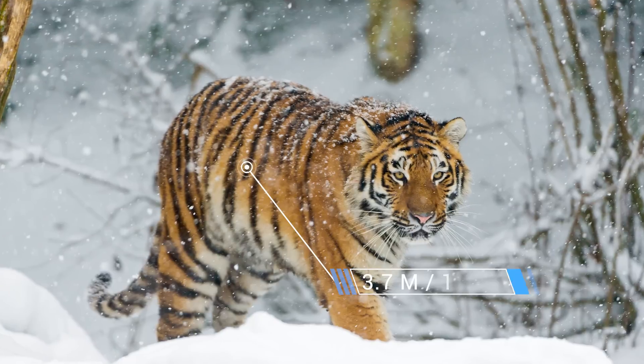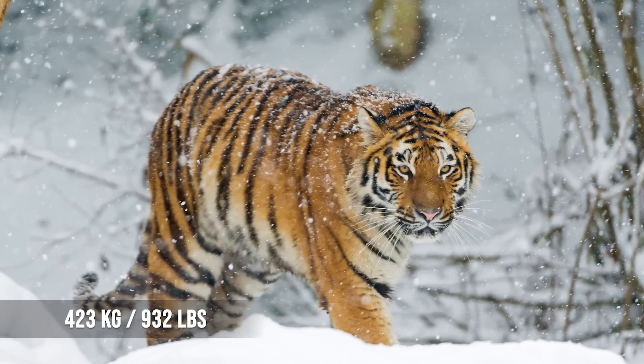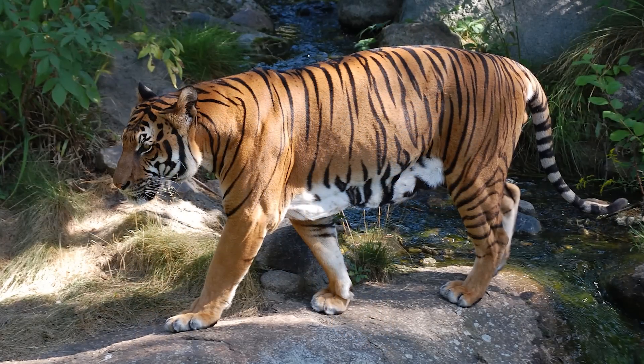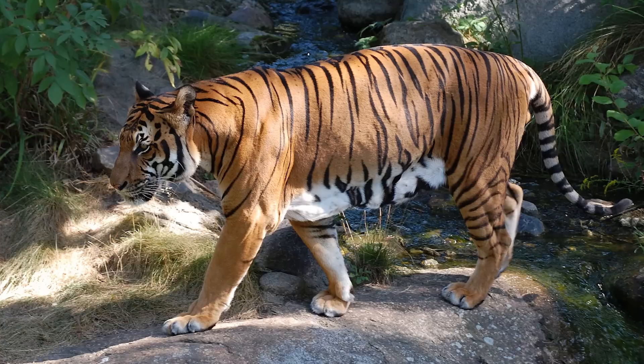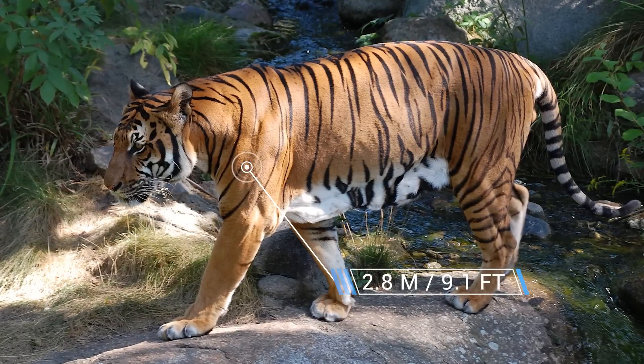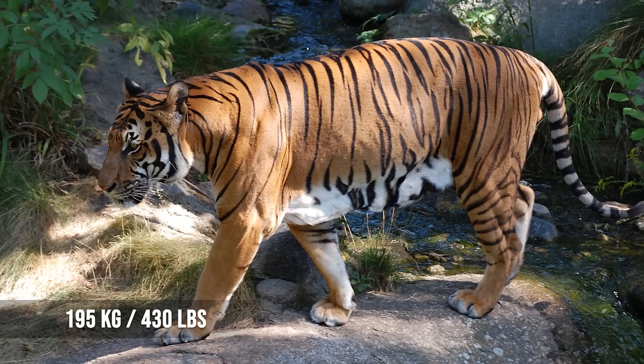Male Siberian tigers can grow to 3.7 meters or 12.1 feet and weigh over 423 kilograms or 932 pounds. Male Indochinese tigers, though smaller than Siberian tigers in body size at 2.8 meters or 9.2 feet in length and 195 kilograms or 430 pounds, have the longest skull of all tiger subspecies.